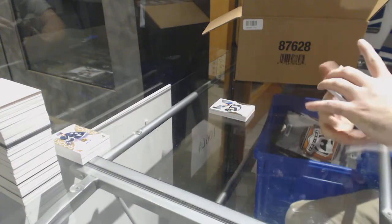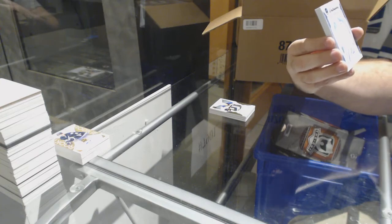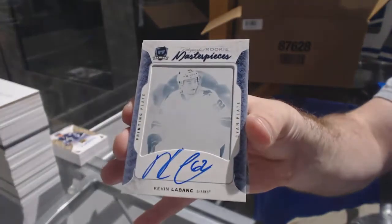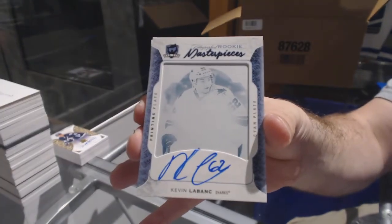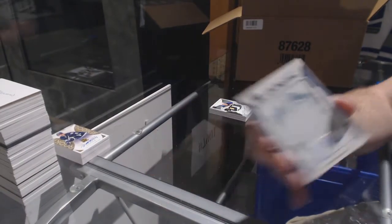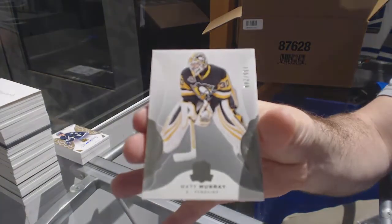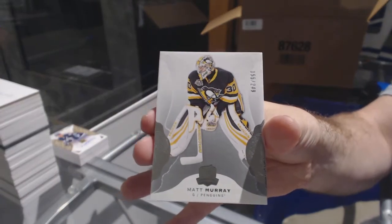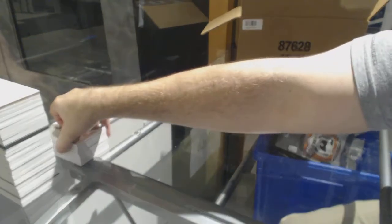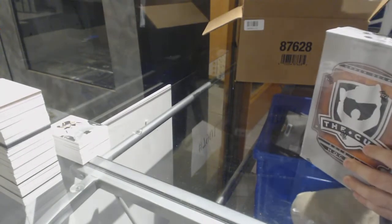For the San Jose Sharks, a one-of-one printing plate auto — Kevin LeBonk. For the Penguins, number 249 — Matt Murray. Wow, congrats to the Penguins, congrats to Pittsburgh!